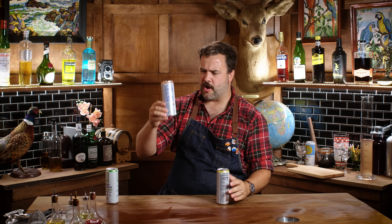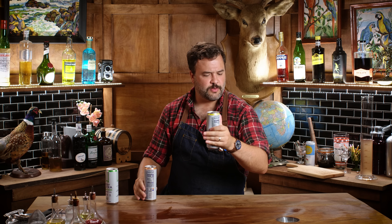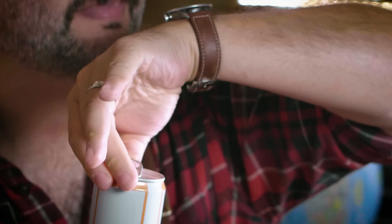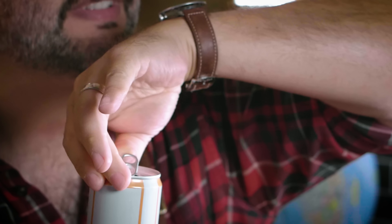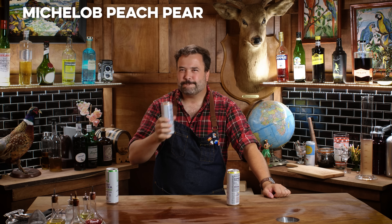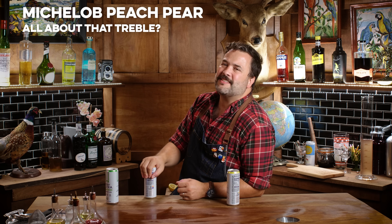This is Michelob Ultra Organic Seltzer peach pear — I don't know if that means it's both or they couldn't decide. And this one is spicy pineapple. Starting with the peach pear organic seltzer from Michelob Ultra.